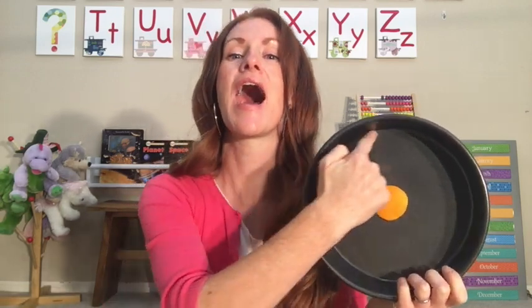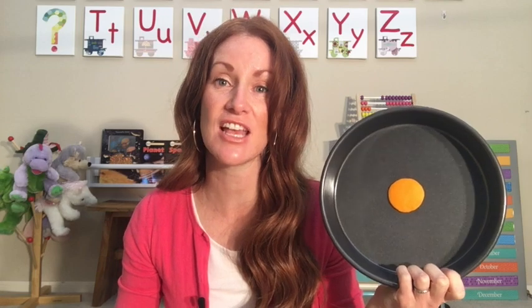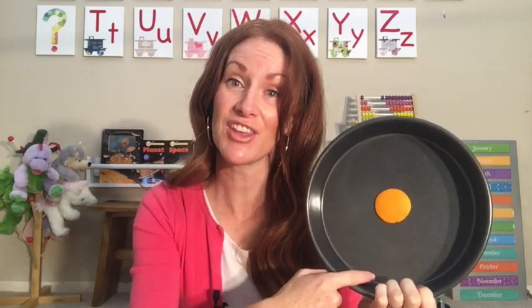I'm going to show you something I brought today. I am pretending that this is the Sun. Did you know the Earth goes around the Sun? It goes around the Sun, and it takes 365 days for the Earth to go around the Sun one time. Another way to say that is it takes one year for the Earth to go around the Sun.